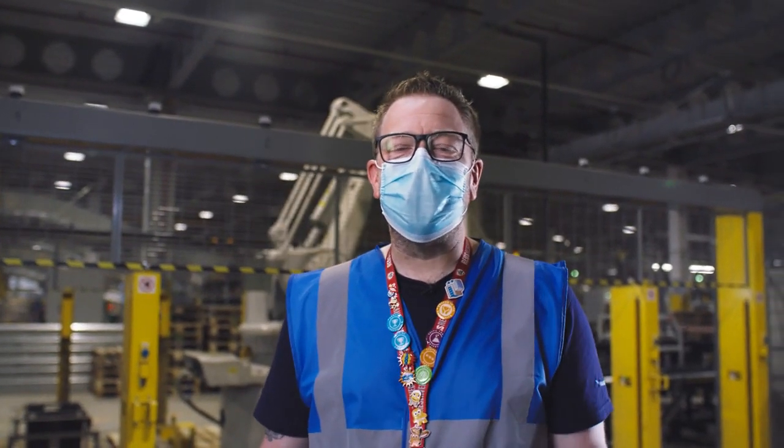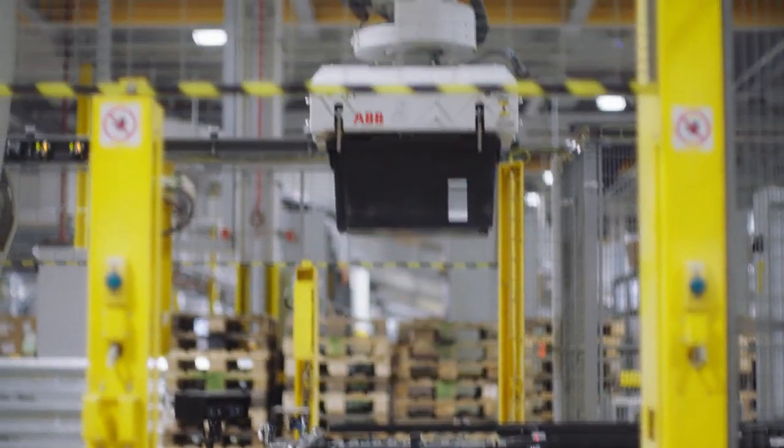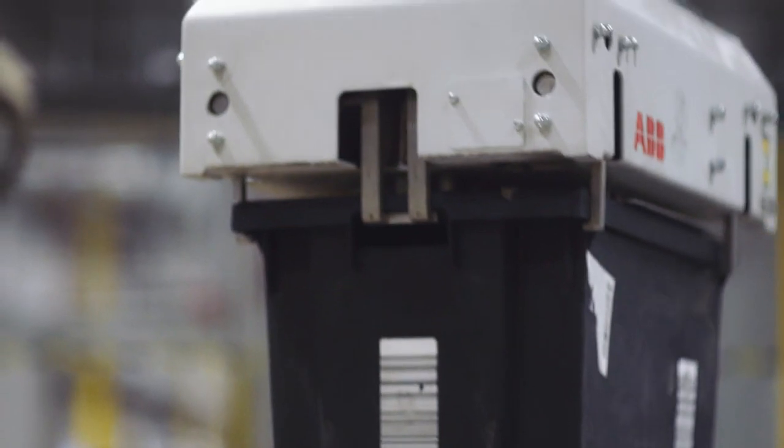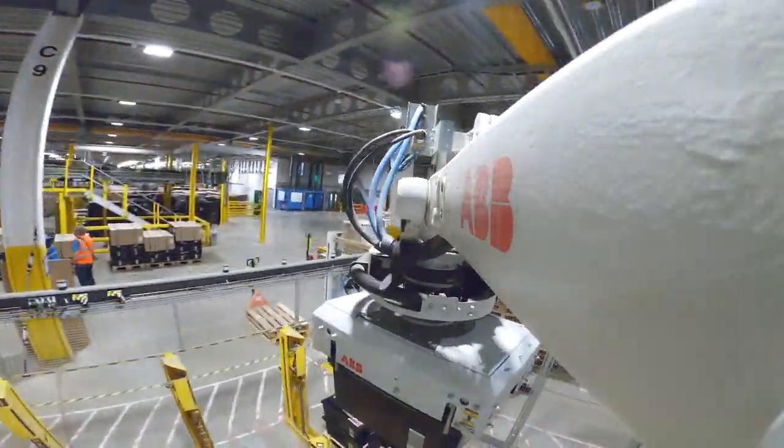At Amazon we are continuously looking for ways to make improvements, and this robotic arm is one of our newer features. It's called a palletizer and it helps us move heavy totes around quickly and safely.